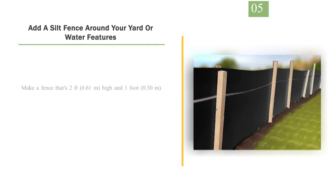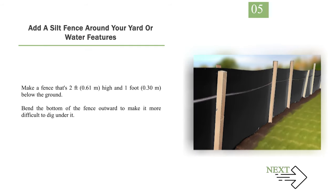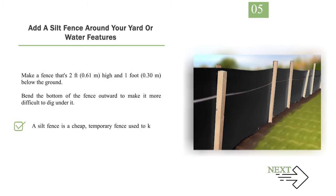Number 5: Add a silt fence around your yard or water features. Make a fence that's 2 feet (0.61 meters) high and 1 foot (0.30 m) below the ground. Bend the bottom of the fence outward to make it more difficult to dig under it. A silt fence is a cheap, temporary fence used to keep out sediment.